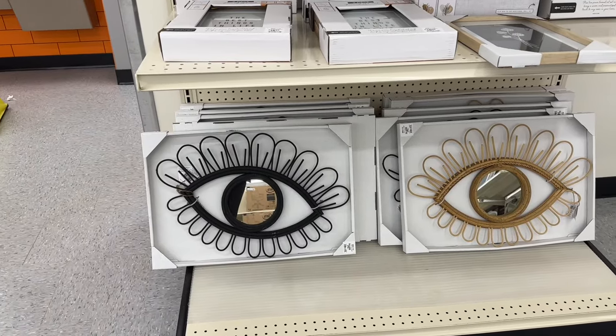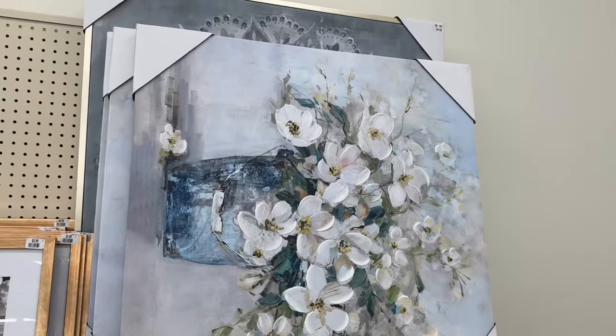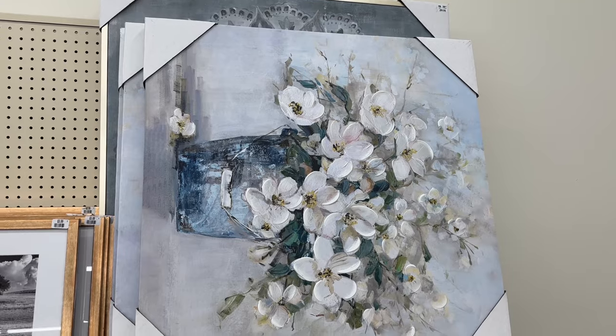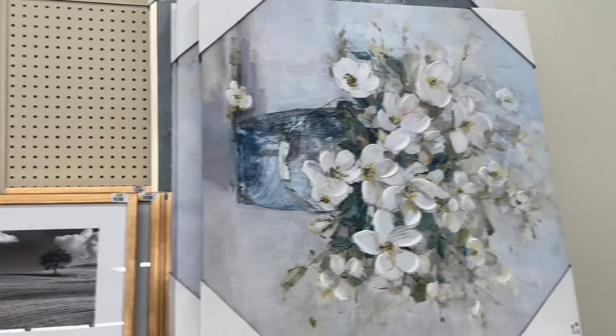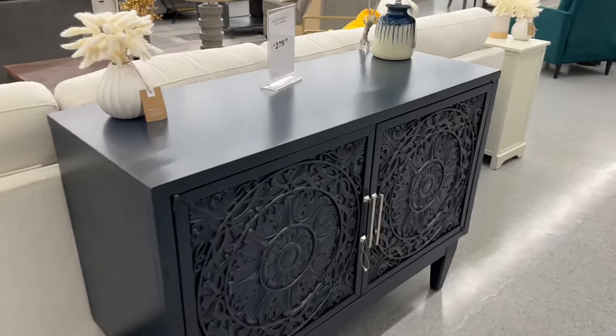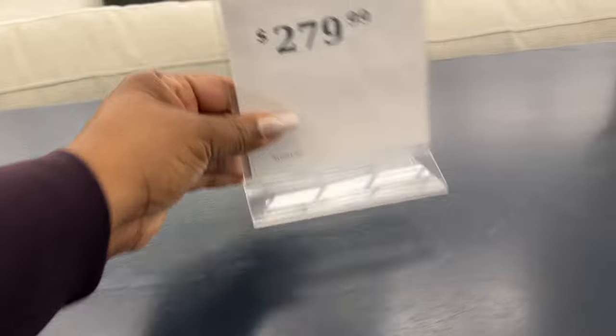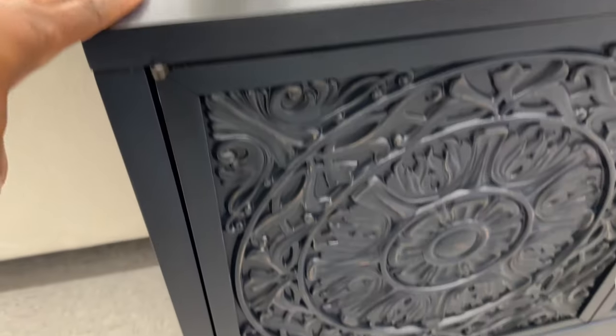These cute small mirrors are $15. And that beautiful picture right there is only $20 — this is insane. Now look at this beautiful console table — it is $280. It has two doors, really nice smooth handles. It is called the Accent Console 2 Decode Doors, $280. It is in a dark blue — it looks black, but it's not.